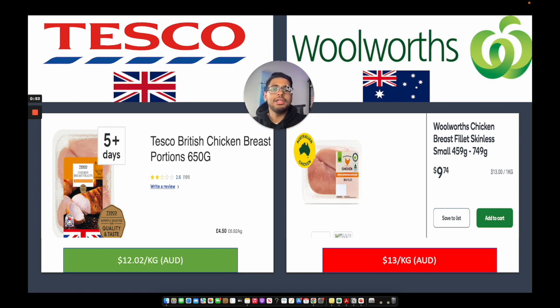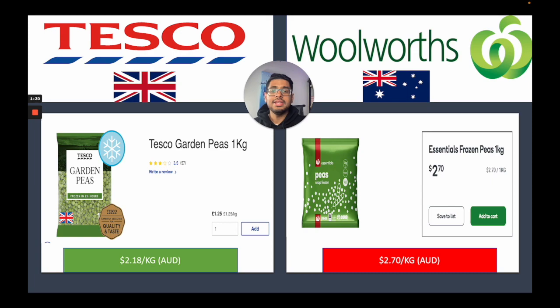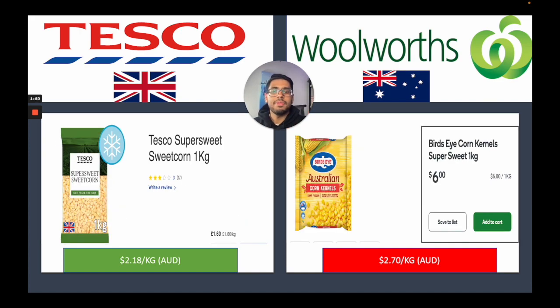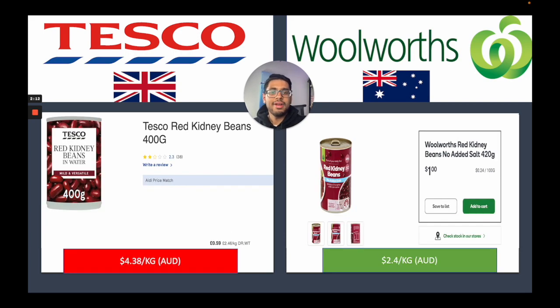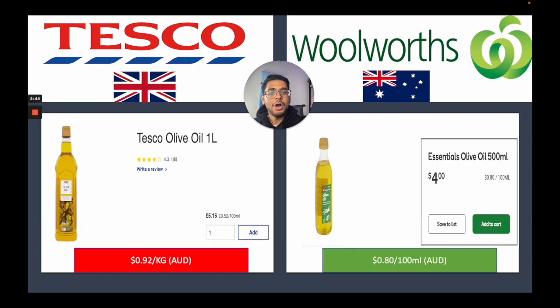Looking at chicken breasts, it's currently cheaper in Tesco by almost $1 Australian per kilogram. Beef mince, on the other hand, is cheaper in Australia than in the UK. A one-kilo bag of garden peas is a bit cheaper in the UK at $2.18 per kilogram, and sweet corn and chopped tomatoes are also cheaper there. However, red kidney beans are cheaper in Australia. A one-kilo bag of basmati rice is a lot cheaper in the UK, but vanilla ice cream is cheaper in Australia. The cost of Coca-Cola is the same across both countries, while olive oil is a bit cheaper in Australia.